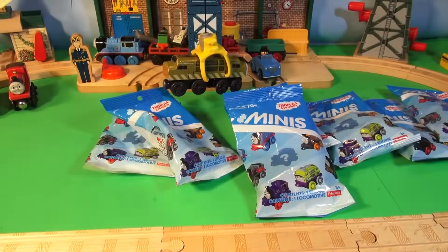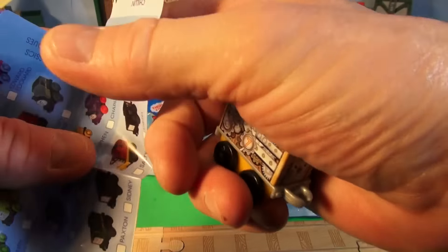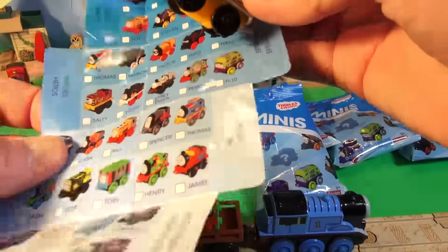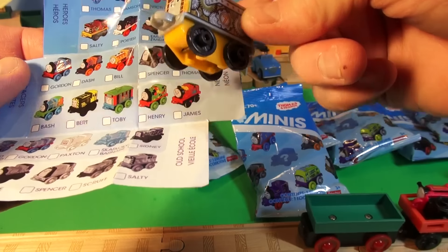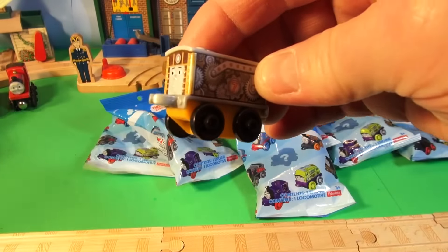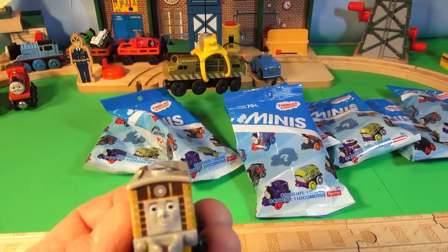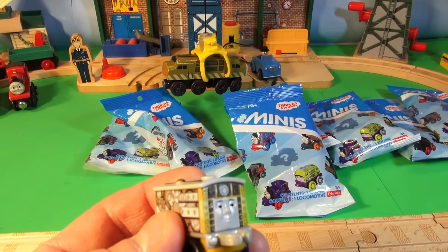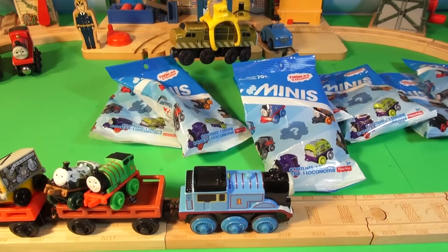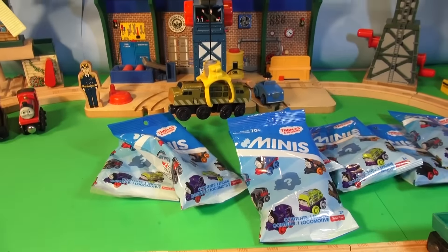That train is doing a great job, look at him. What the heck is this? It kind of looks like Toby, but I could be wrong. These mini trains are awesome. There he is — it's Toby, at the very top. I'm not making it up, that's Toby. Okay, wait for the train to come across and we'll put Toby in the back of Thomas. Thomas is doing a fantastic job. Put him in the boxcar — there, check that out.